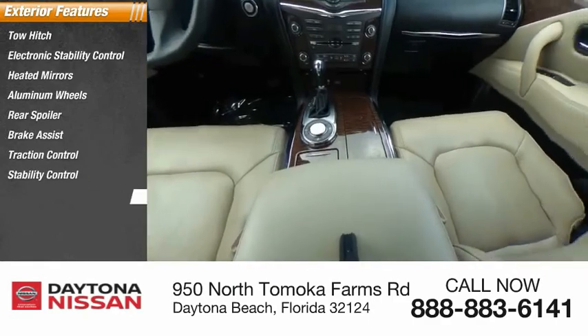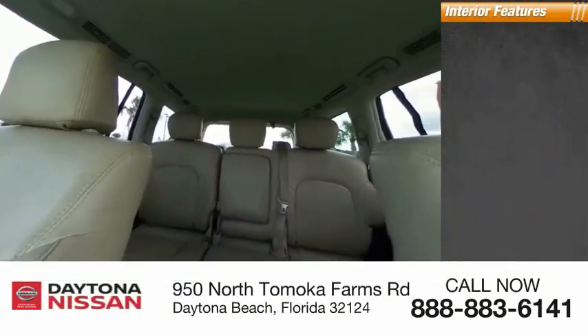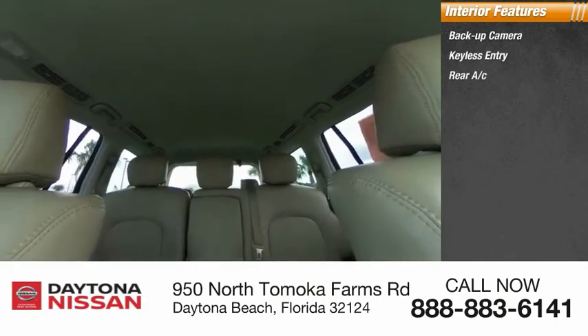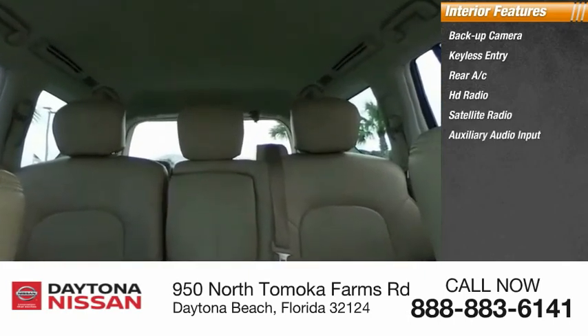Inside you'll find a backup camera, keyless entry, rear AC, HD radio, satellite radio, auxiliary audio input, premium sound system, steering wheel audio controls, keyless start, and a security system.